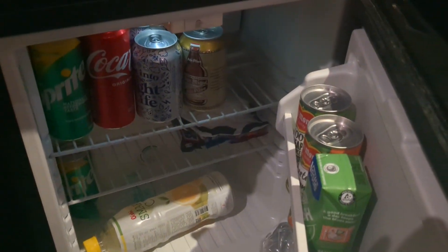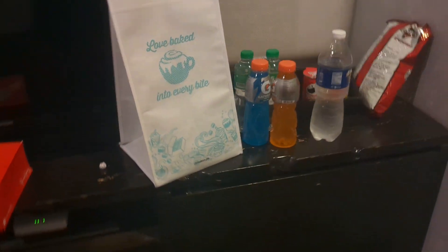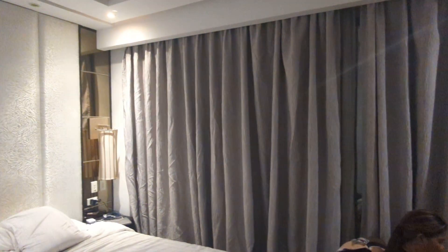The fridge comes stocked. We added some items so we can use the fridge and drink those items. Here's the big curtain — don't mind my girlfriend, she's over here watching Netflix. The biggest deal with the curtain is that it doesn't go all the way across.